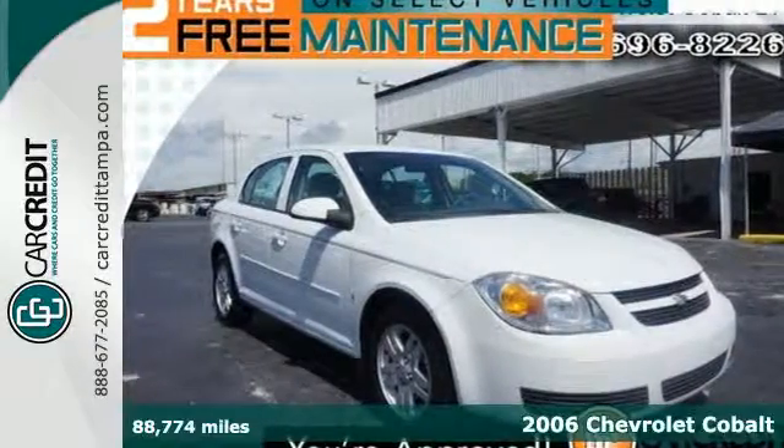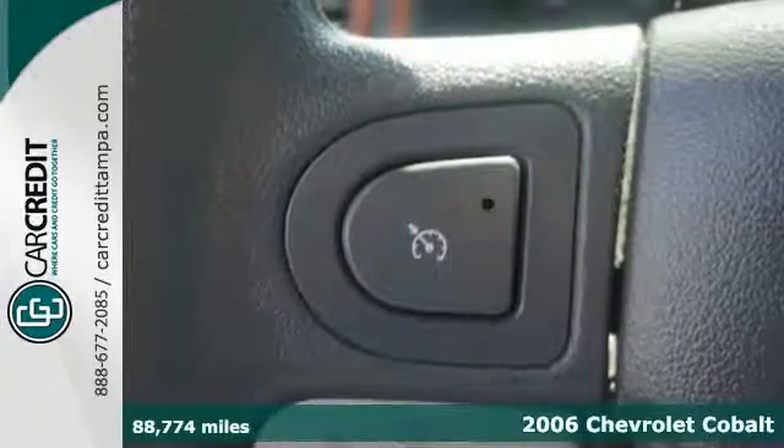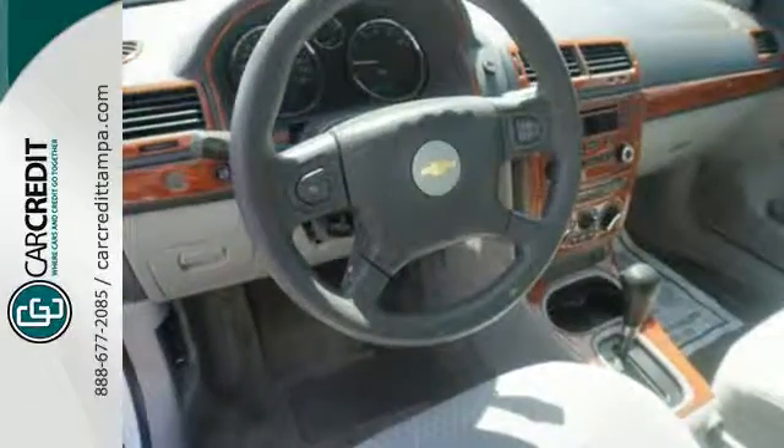Here's a 2006 Chevrolet Cobalt. Inside you'll find a multi-speaker sound system with a CD player and comfortable seating for five. It also has child safety locks, air conditioning with air filtration, and more.